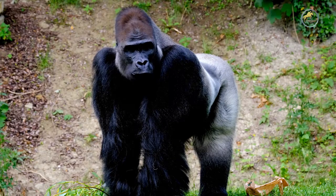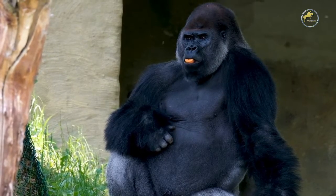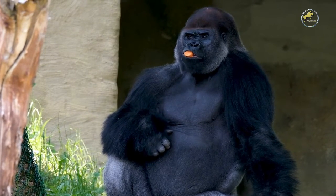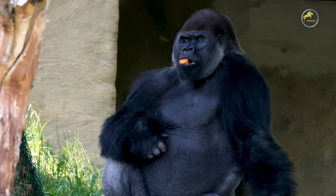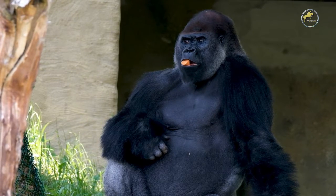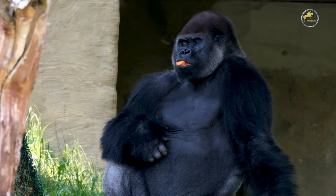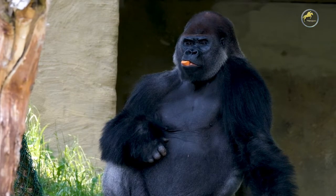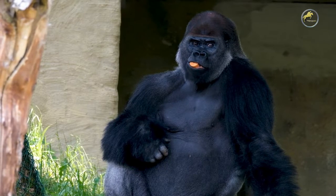Unlike chimpanzees, gorillas build nests where they rest. Female gorillas do not have any special gender-based names. However, adult male gorillas are called silverbacks because of the growth of silver hair on their backs and hips after the age of 12 years. The sexually mature younger male gorillas, ages between 8 to 12 years, are called blackbacks due to the lack of silver hair on their backs. Blackbacks are lower in position than silverbacks.